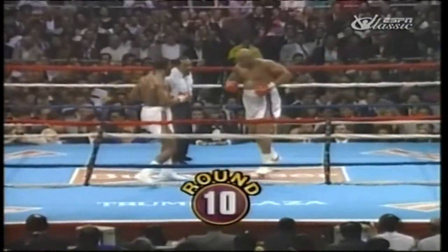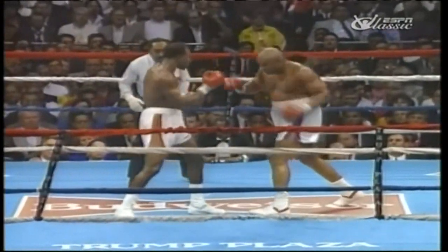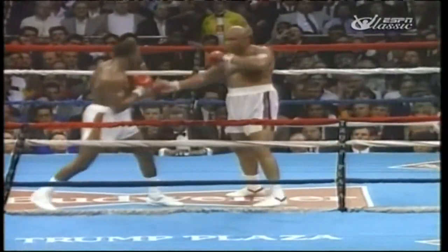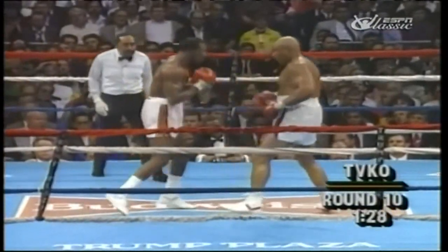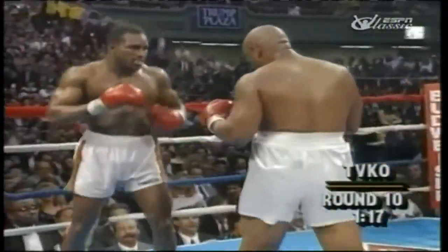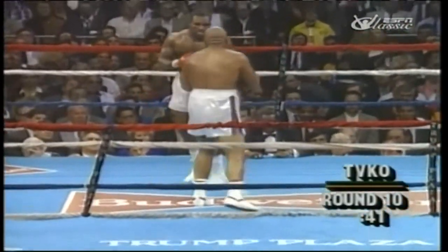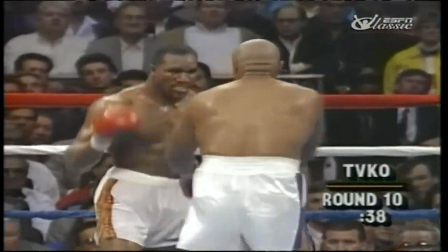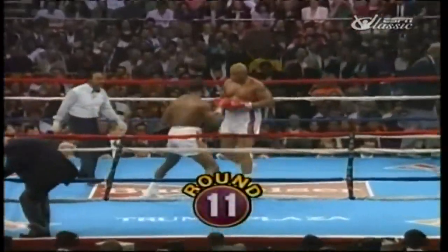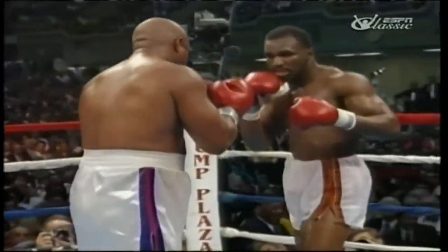Holyfield. Foreman went over and talked to Angelo Dundee. Here comes George one more time to start the 10th round — Foreman continues to fight. Another left from Holyfield, and two more. They trade punches, punch for punch. Foreman lands a combination. A jab — looked like a right hand from Foreman — and that's it. We've reached round 11. Holyfield landed — that point deduction could be a big, big factor.